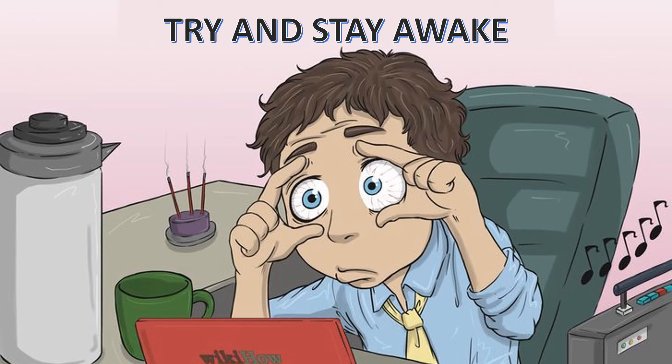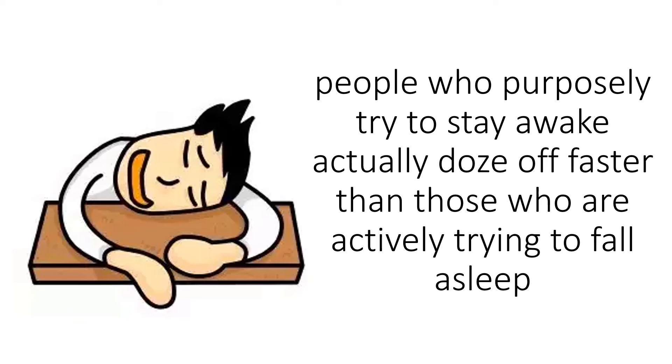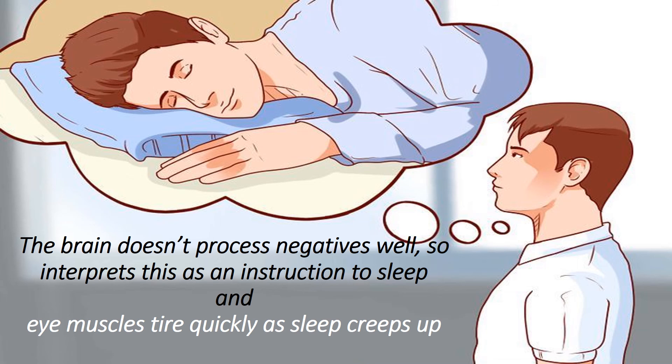Try and stay awake. This sounds like the opposite of what you should be doing, but some research has suggested that people who purposely try to stay awake actually dose off faster than those who are actively trying to fall asleep. Keep your eyes wide open, repeat to yourself: 'I will not sleep.' According to psychotherapist Julie Hurst, the brain doesn't process negatives well, so interprets this as an instruction to sleep, and eye muscles tire quickly as sleep creeps up.